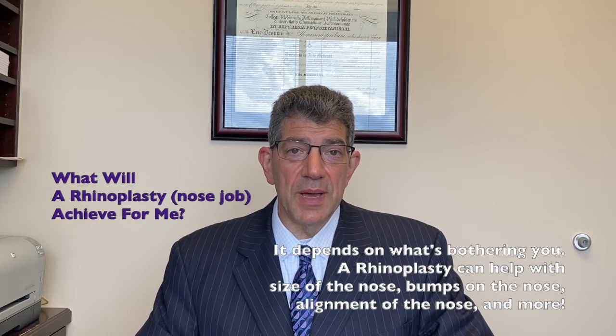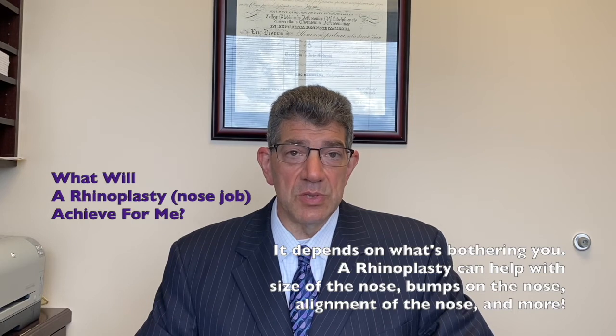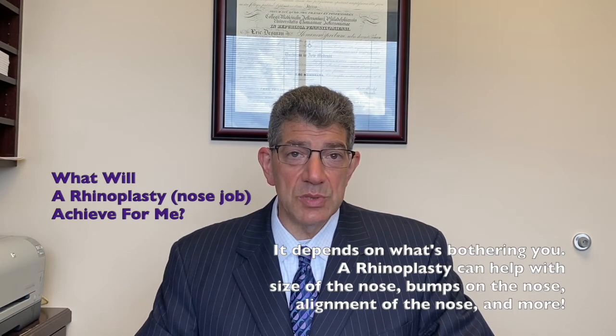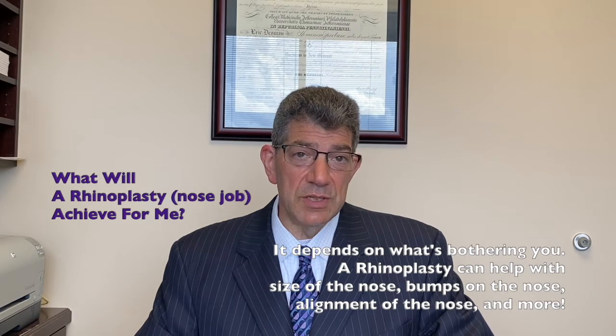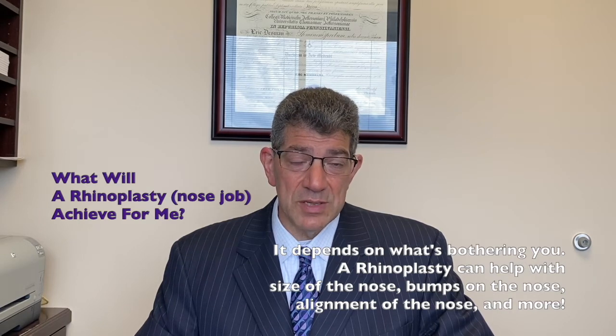Sometimes people are bothered by the size or the width of their nostrils. Sometimes there's a bump on the top of the nose. Sometimes the nose isn't straight. All of these things are individual components that can be addressed with rhinoplasty surgery, and each surgery is really custom fit to your concerns.